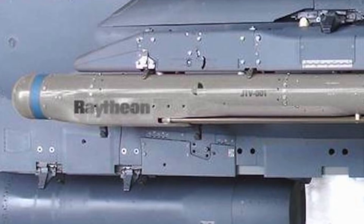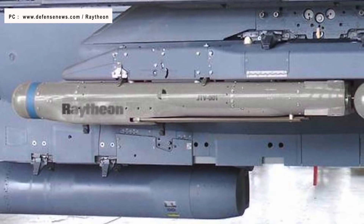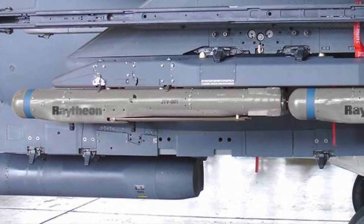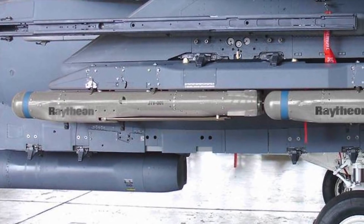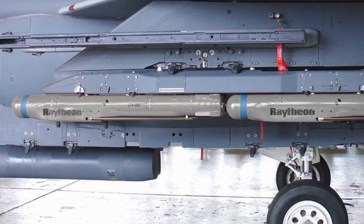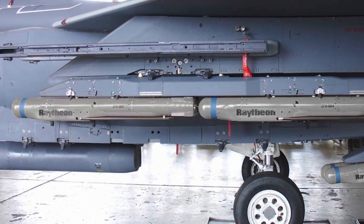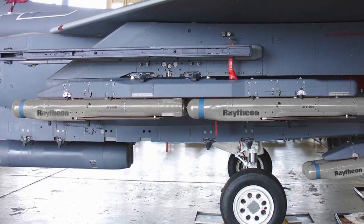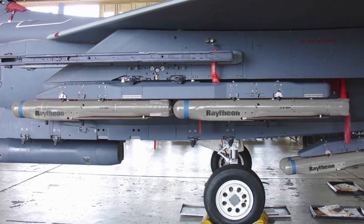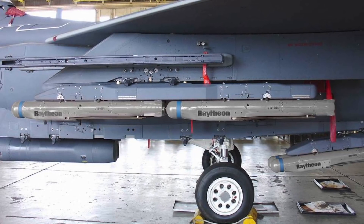The Stormbreaker measures 69 inches long, 6 inches in diameter, 68 inches in wingspan, and weighs 204 pounds or 93 kg. Its small size enables it to be carried in greater numbers. Stormbreaker has a maneuverable airframe and deployable wings which provide an improved standoff range. The weapon has a range of 45 miles or 72 km against moving targets and 69 miles or 110 km for stationary targets. This impressive range and flexibility to engage both moving and stationary targets will greatly improve the lethality of ground attack missions.